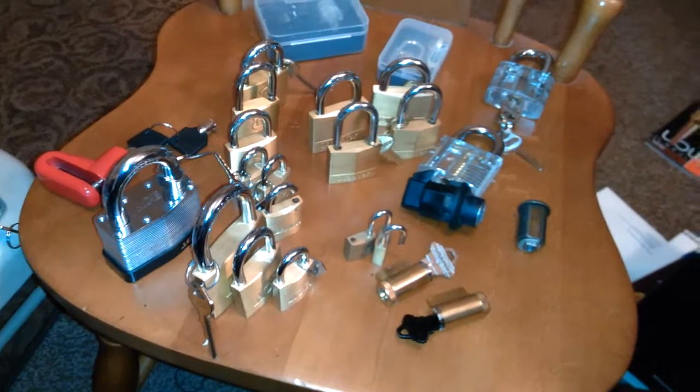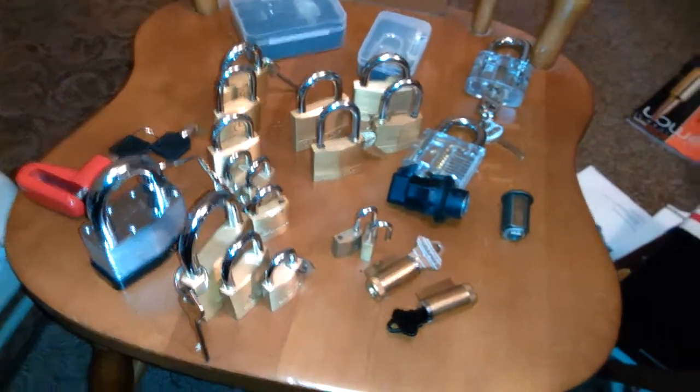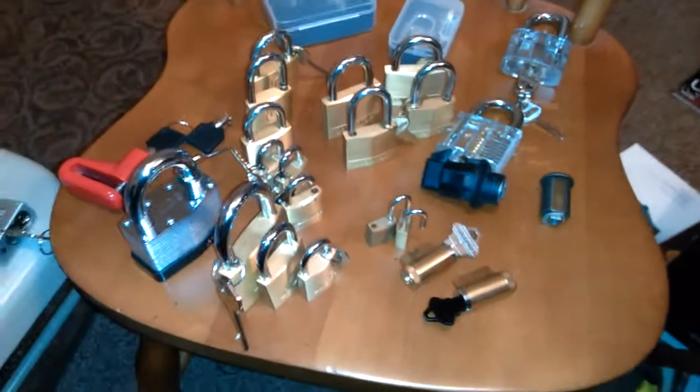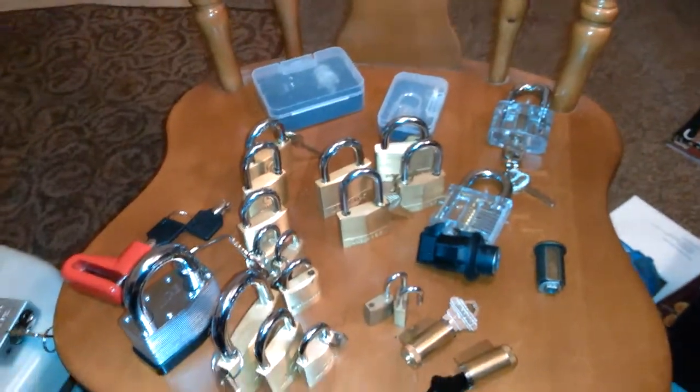Hello everyone. I thought I would do a little video of my lock inventory, basically, and how I came about.